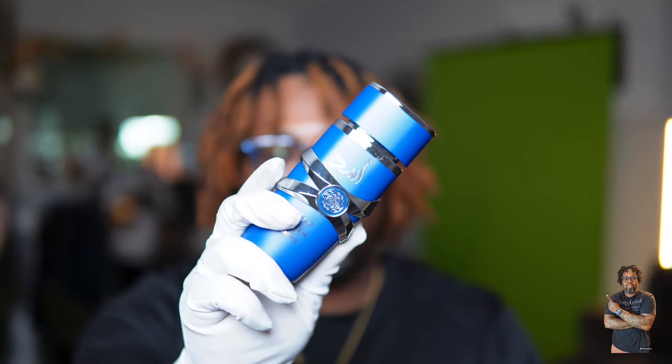I picked my bottle up off eBay — I'll link that seller down in the description. I paid roughly around $47 for this. I've seen prices like $55, but I really didn't want to go over $50, so getting it for $47 was cool.